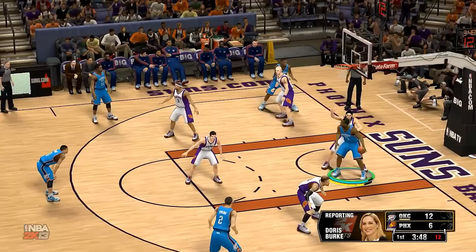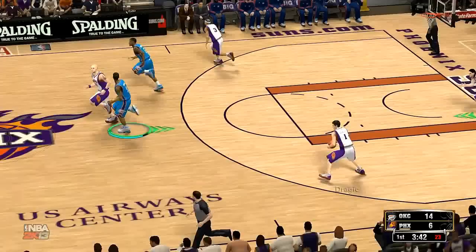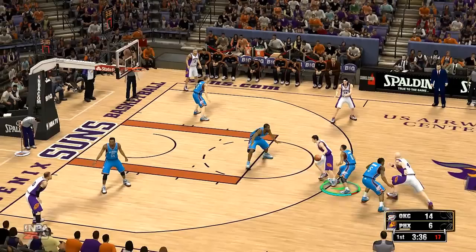Let's go to Doris Burke, who spoke with head coach Alvin Gentry. I asked him what he thought would be the key for them, and he told me: dealing with the penetration of Russell Westbrook. He's one of the most explosive athletes in the game. We've got to send him help and rotate early to deny him finishes at the rim. Guys, that's never easy.